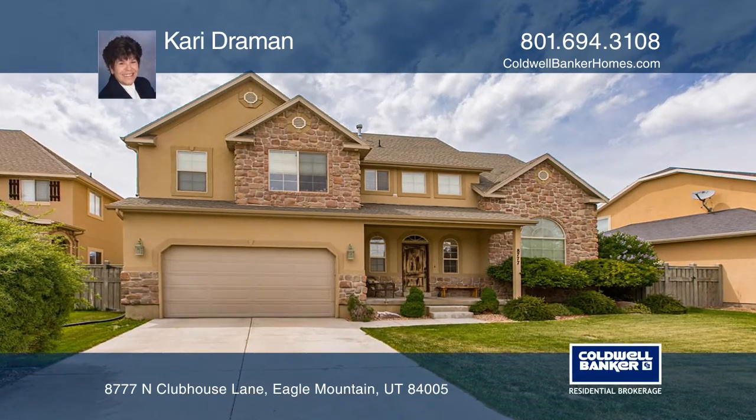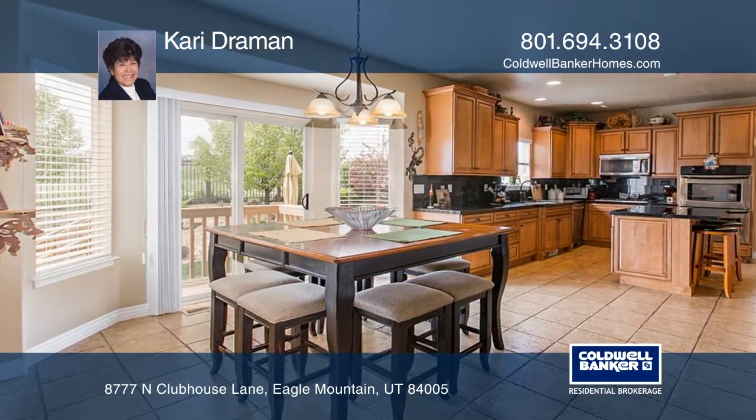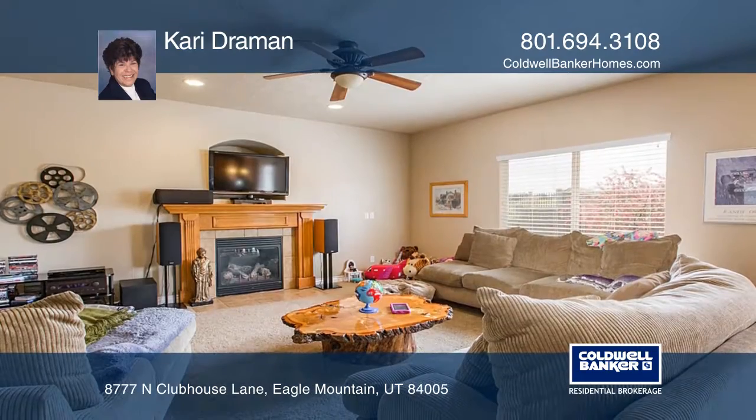This home features a formal dining room and an open kitchen with granite countertops. Enjoy the fireplace in the family great room.